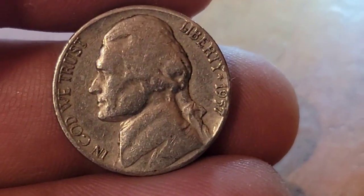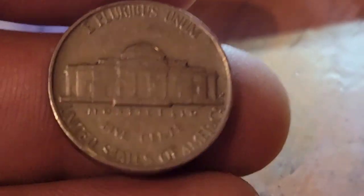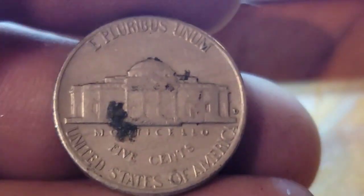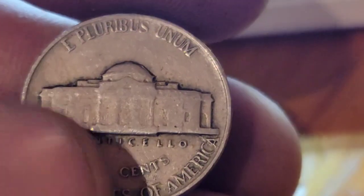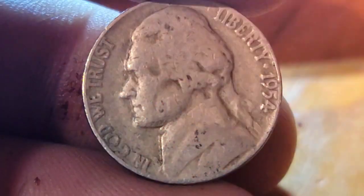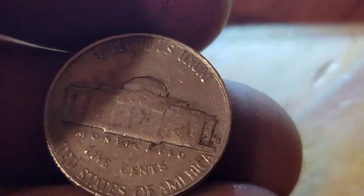Roll number twenty gives us a 1957 Denver. Still on roll twenty, a 1954 Denver. Roll twenty-three gives us a 1959 Denver. Roll twenty-seven gives us a 1946 Philadelphia — already checked for DDR and there was nothing. Roll twenty-eight gives us a 1947 Philadelphia. Roll twenty-nine gives us another foreign coin — this time a 1975 Bermuda. Still on roll twenty-nine, a 1954 Philadelphia. Roll thirty gives us a 1954 Denver.